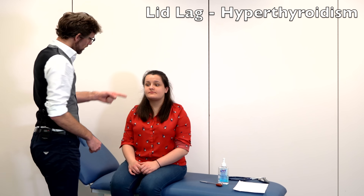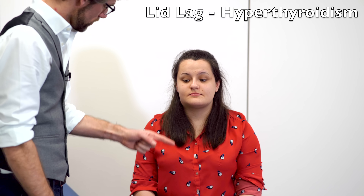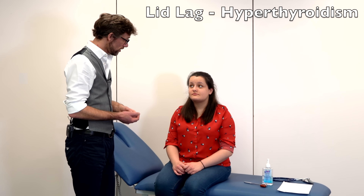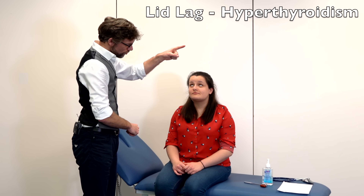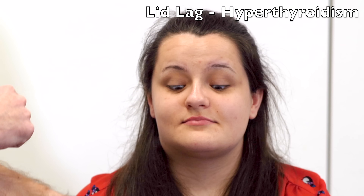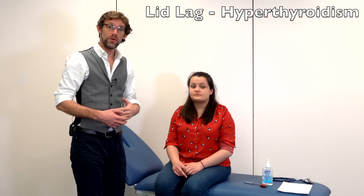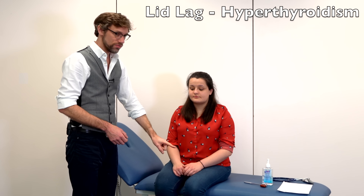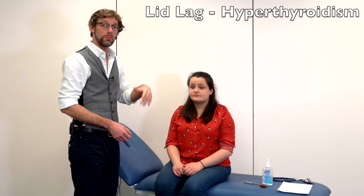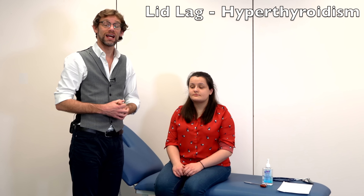We're going to have a look for something called lid lag. I'm going to place my finger here and I need you to keep your head still but just follow my finger with your eyes — up and down. What I'm looking for is: as my finger goes up I'm watching that Abby's eyes follow my finger, and as I drop it quickly her pupils follow down but her lid remains covering the top of her iris. If we have hyperthyroidism then we can have lid lag whereby as the hand moves down and the eyes follow it, we see a white sclera over the iris because the lid is literally lagging behind the movement of the eye.